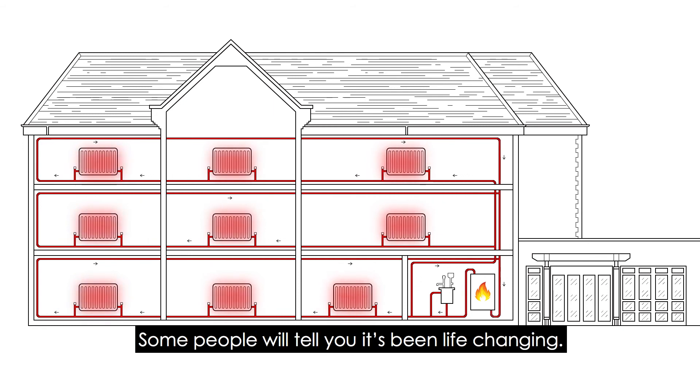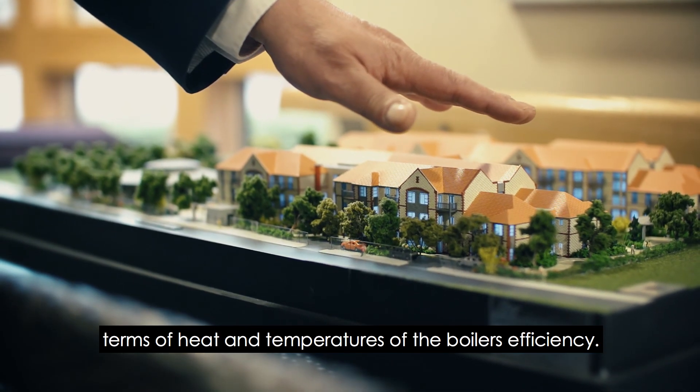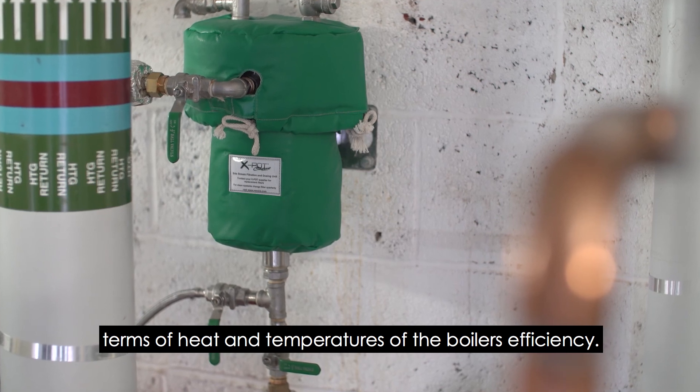Some people will tell you it's been life-changing. It's been a lot more efficient. It's made us get the best value in terms of heat and temperatures of the boilers and efficiency.